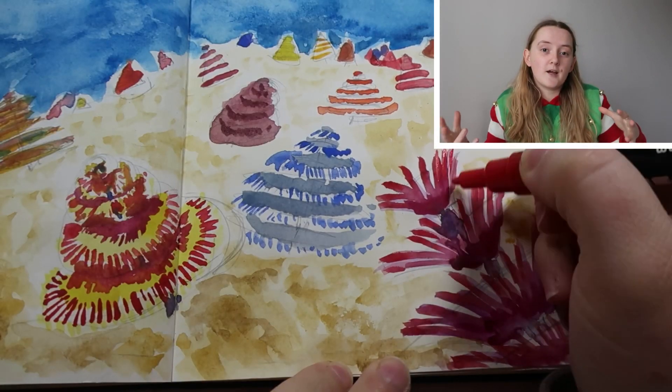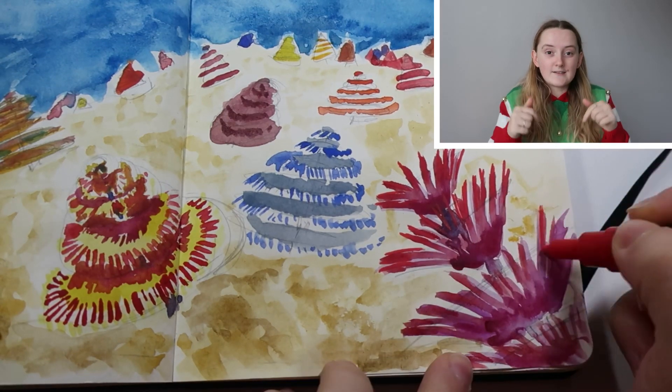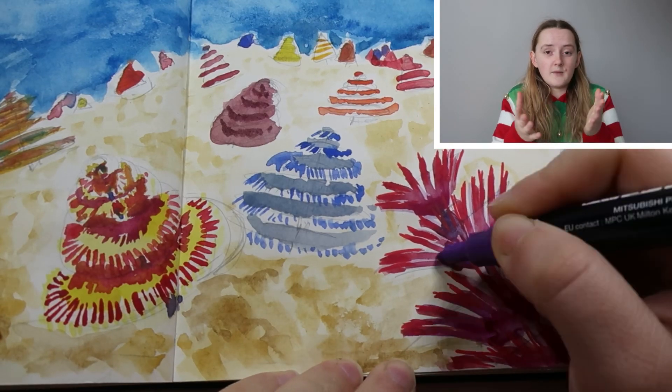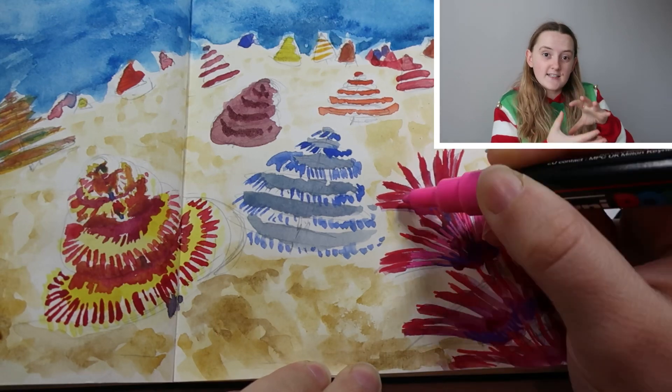They also, if they pick up sand, are able to redirect that to special glands in the worm's body, which then help to build the tube that the main body is protected in.